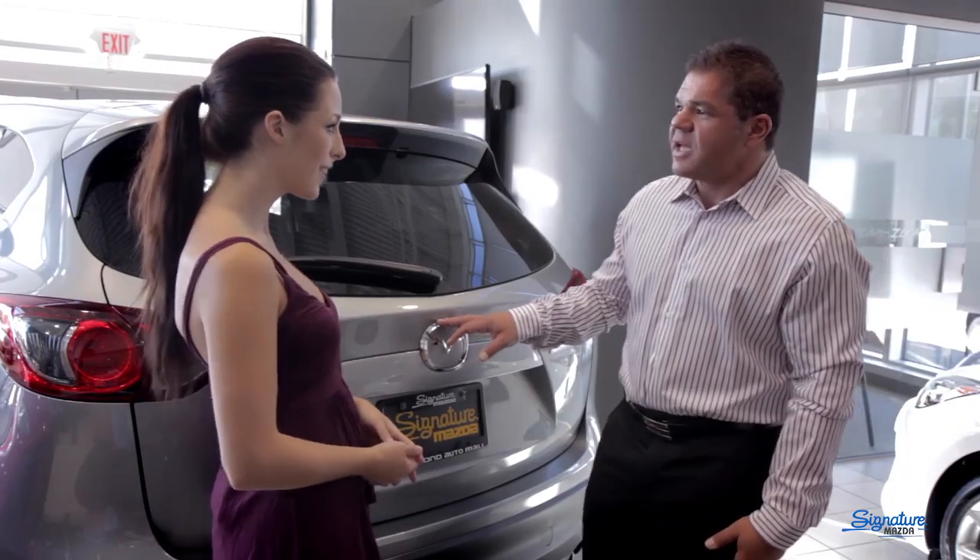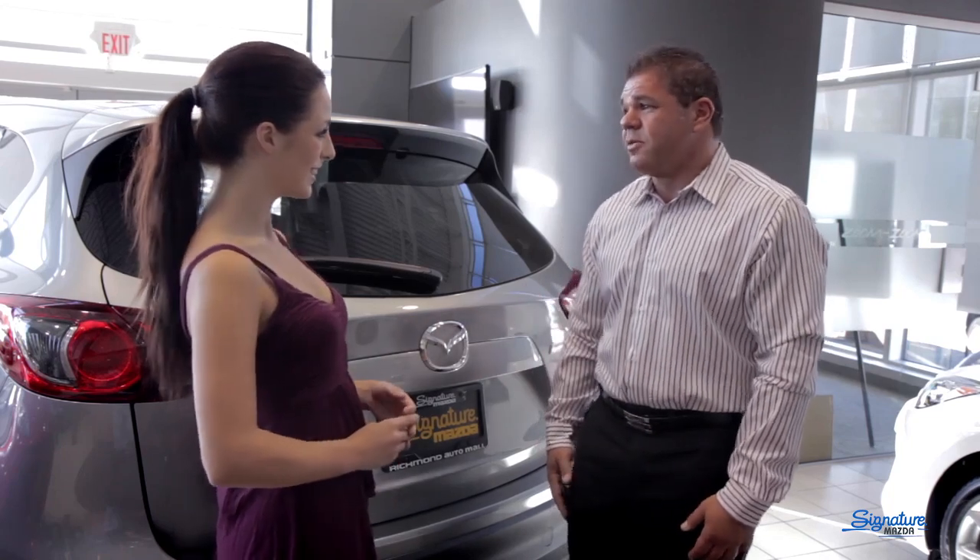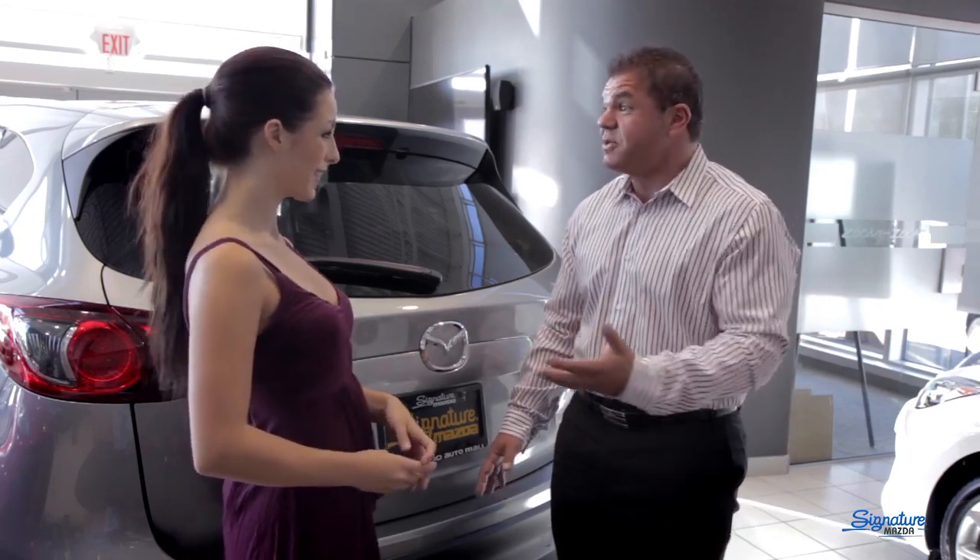How's the gas mileage? The great thing about Skyactiv technology, Cheyenne, is that this vehicle is still going to get you well over 800 kilometers to a tank. That's amazing — so that's easily a long road trip and back.